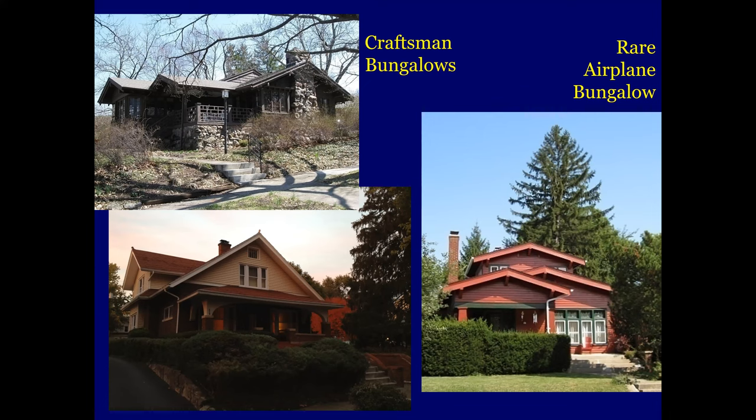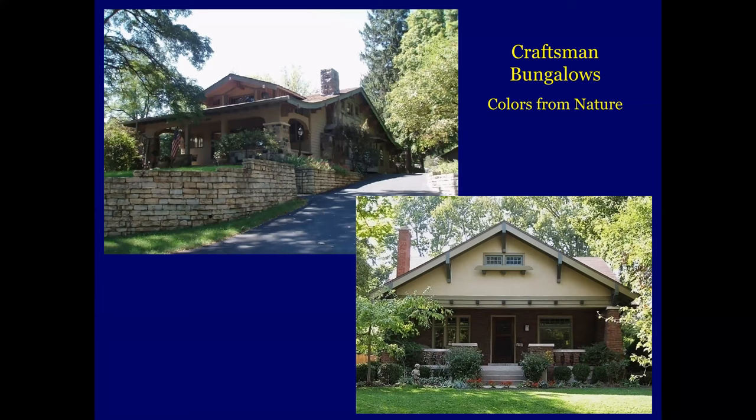Craftsman bungalows feature colors from nature — that was pretty much the hallmark. This one is in Kettering, but it's such a terrific example of a Craftsman bungalow. The people are really into the style and the house is full of Craftsman furniture.